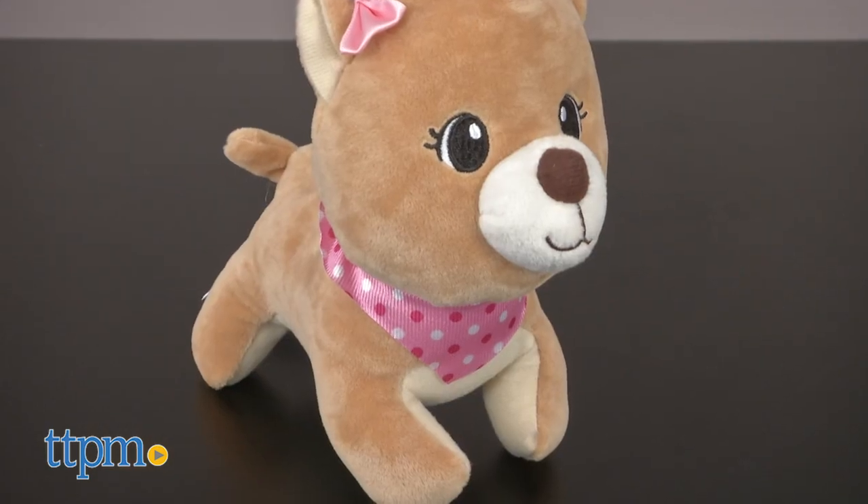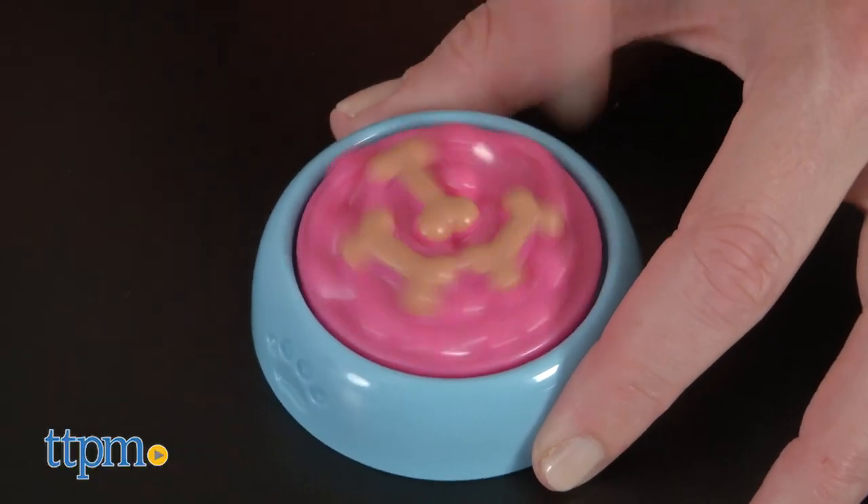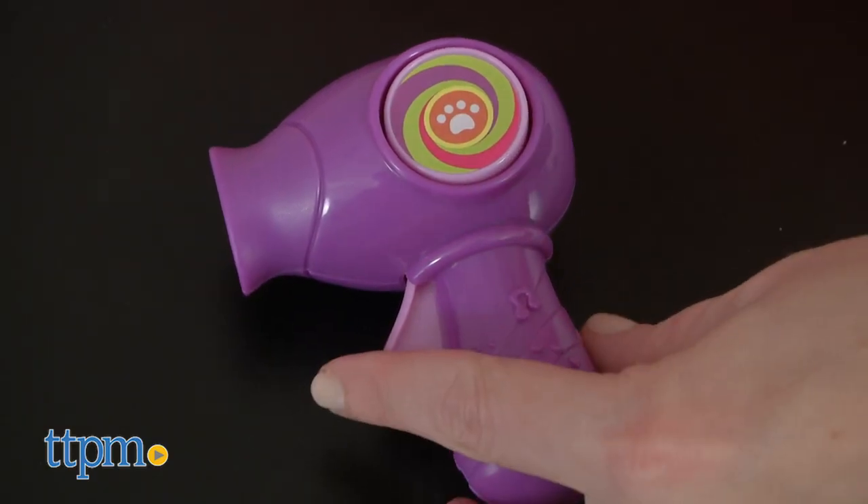To care for the puppy, kids get a brush, a pretend bottle of shampoo, a spinning bowl of dog food, and a pretend hair dryer.